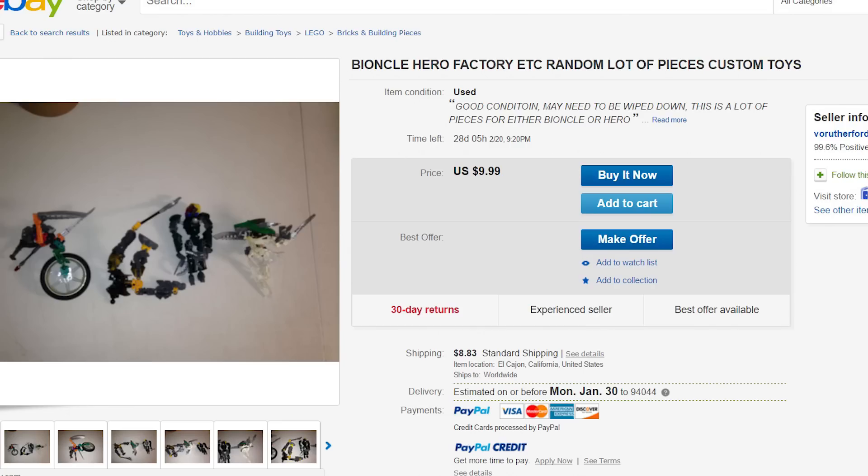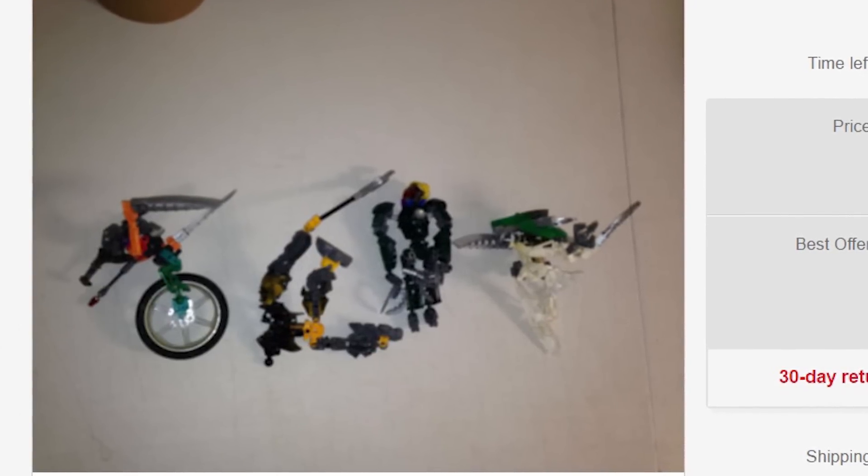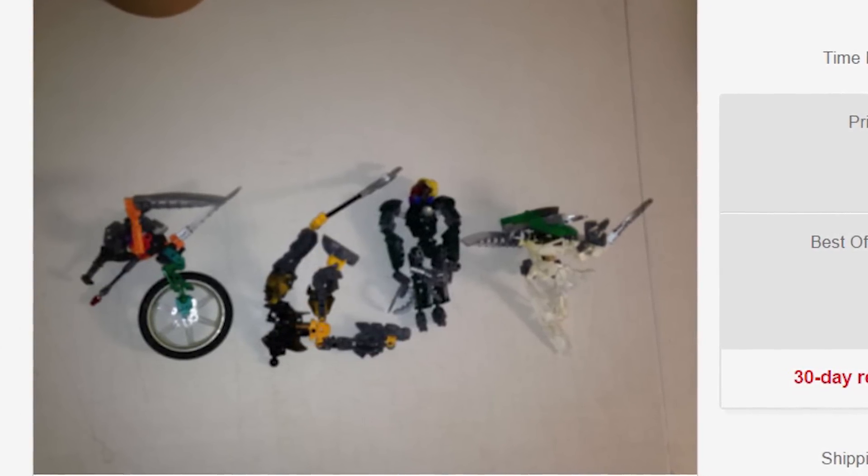To kick things right off, we have Bionicle Hero Factory random lots of pieces, custom toys. The seller has it listed as used, but don't let that fool you — it's actually in good condition, it may just need to be wiped down. This is a lot of pieces for either Bionicle or Hero, so if you're a villain this isn't going to be for you, but if you are a Bionicle or Hero fan this is going to be perfect, because here we have a crew of unlikely heroes to join you on the epic journey to justice and truth.